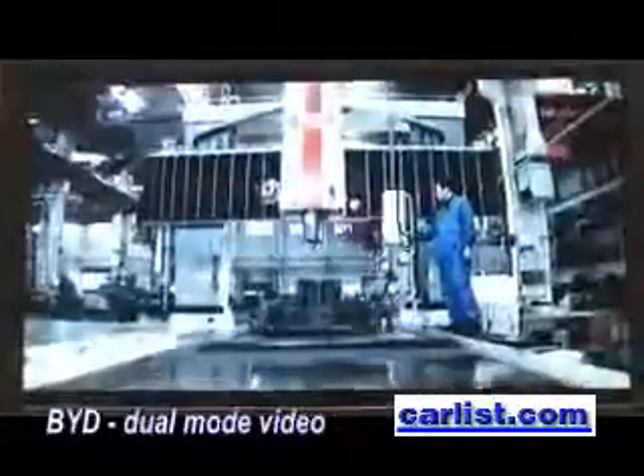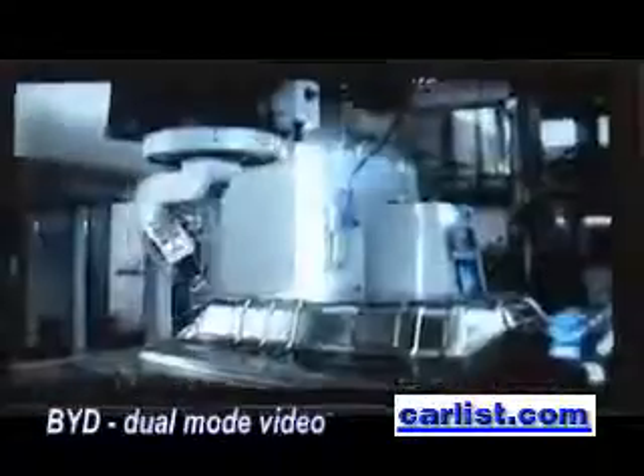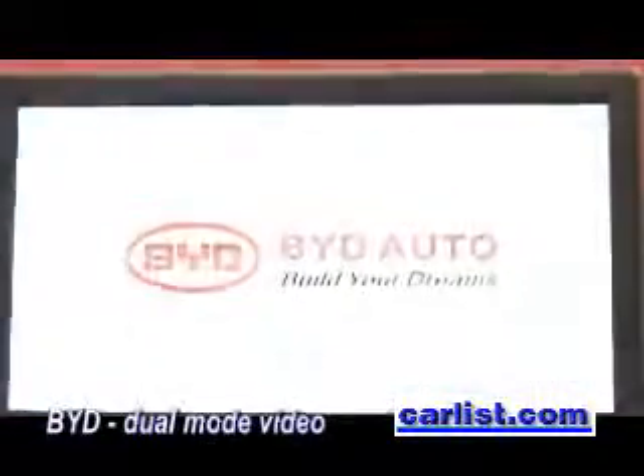As the most innovative auto brand in the Chinese automobile industry, BYD penetrates the significant role of new energy vehicles played in the world energy strategy. BYD Auto — Build your dreams.